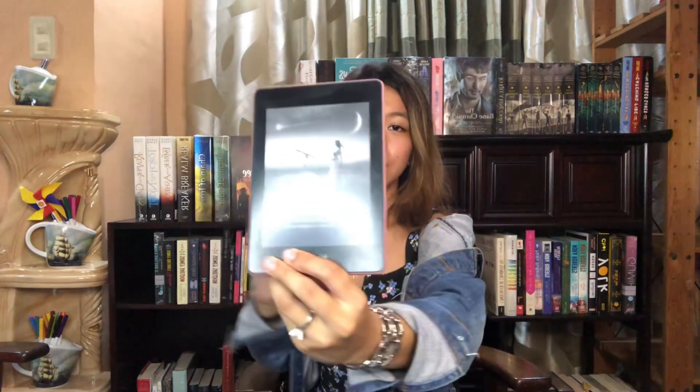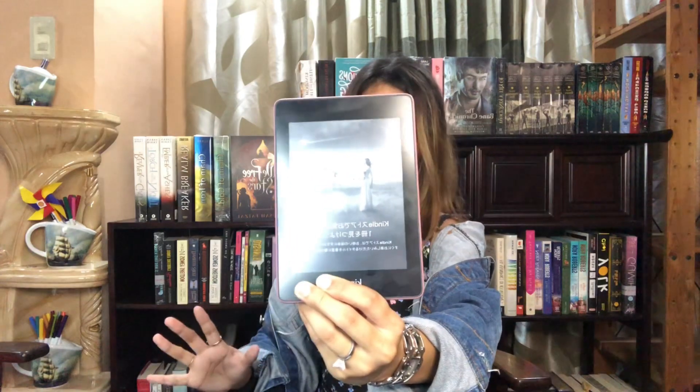This is actually the Kindle Paperwhite 4, or the 2018 version, and I chose mine in pink — which is like a mauve pink — and it looks so cute. If it's on standby, this is how it looks like.